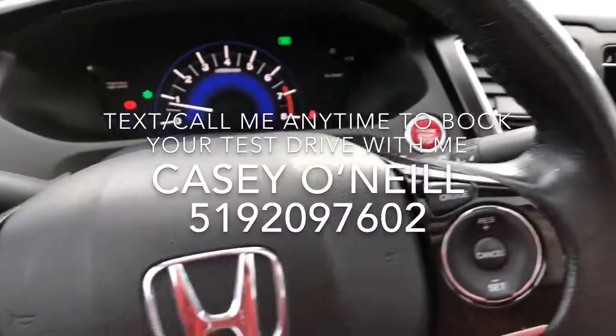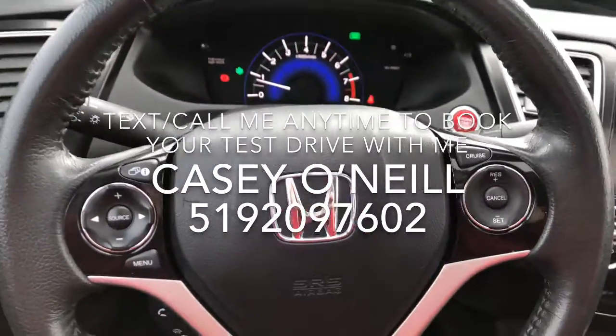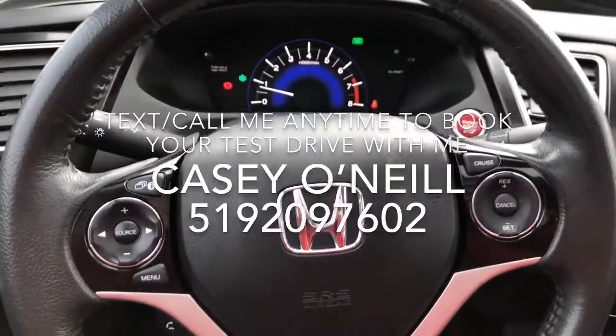Very lovely car — only 97,000 kilometers, Honda certified for 160,000 kilometers of warranty. Push button start as well. Again, this is Casey O'Neill from Brantford Honda. If you have any questions about any of our new or used cars, feel free to give me a call anytime. Talk to you soon.